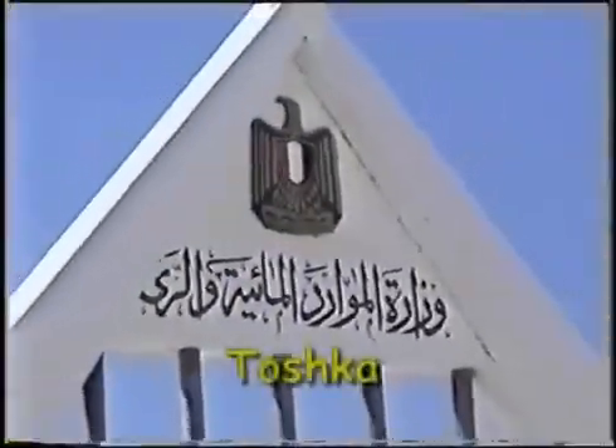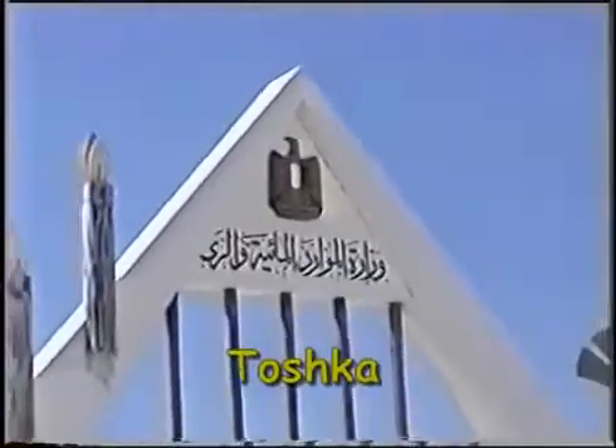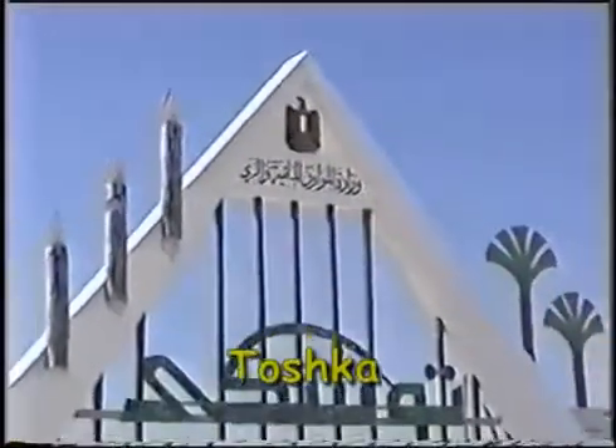The Toshka project involves excavating Sheikh Zayed Canal to carry about 380 billion cubic feet of water every year from Lake Nasser to the Toshka depression southwest of Aswan. This will eventually create a new valley to the River Nile in the western desert of Egypt.